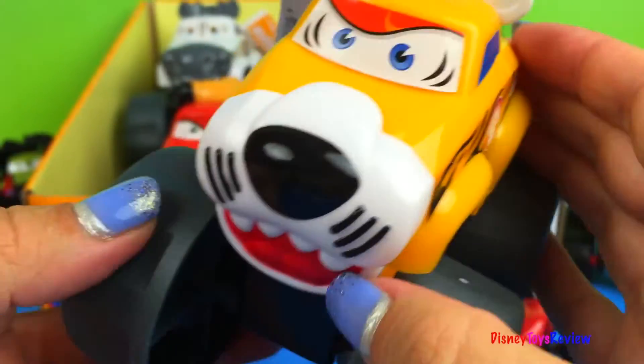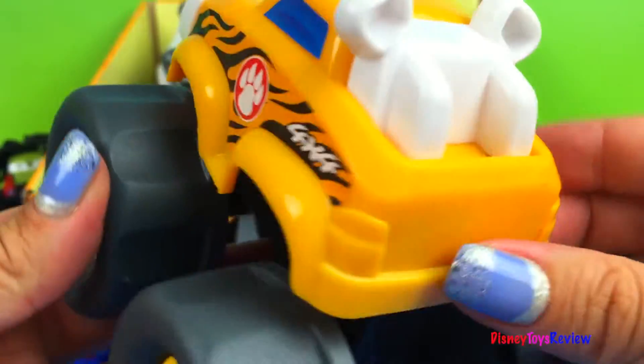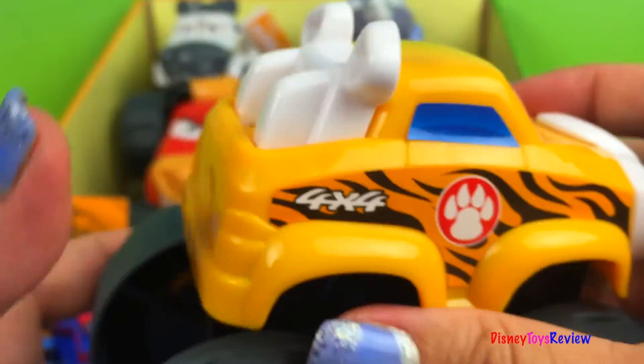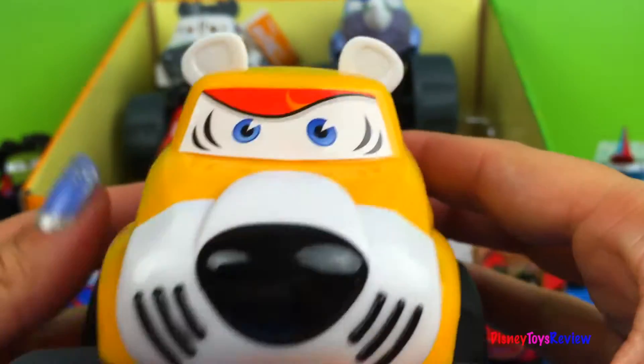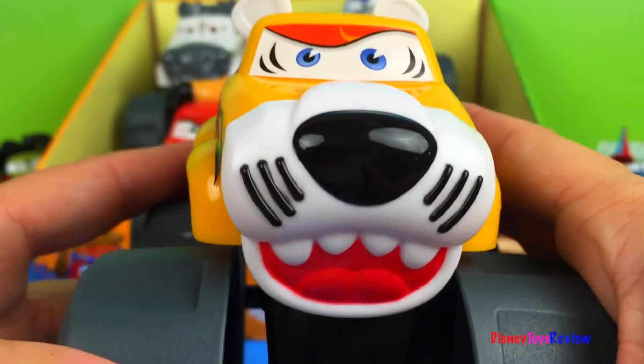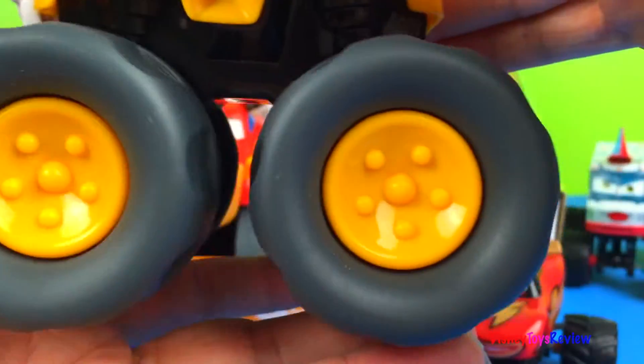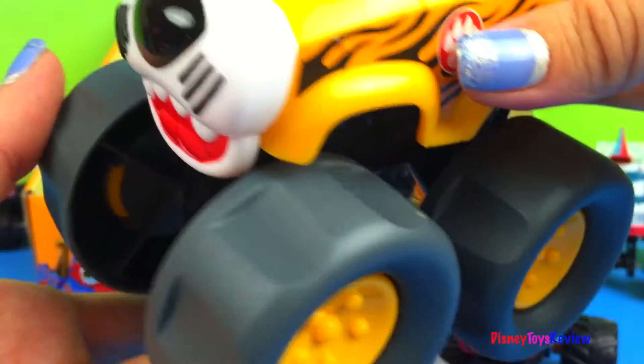First one is a tiger. Look at this tiger — he has ears and eyes and a really fun but kind of scary face. Look at his big, big wheels. So huge. That's really cool.